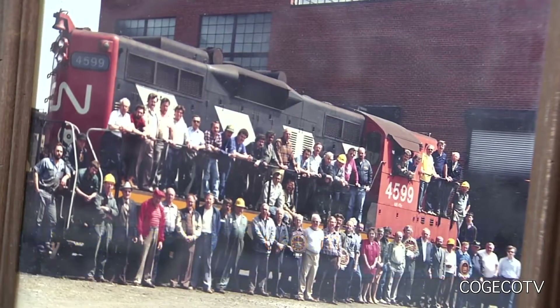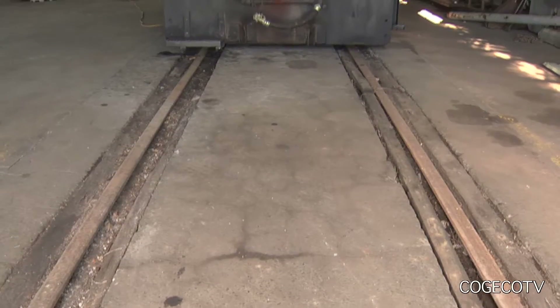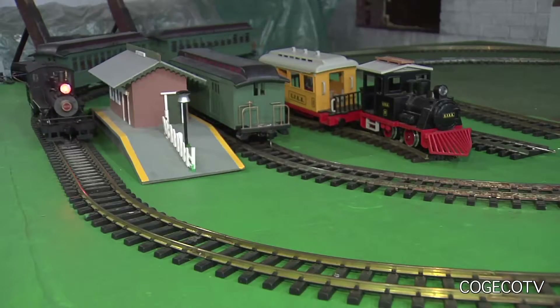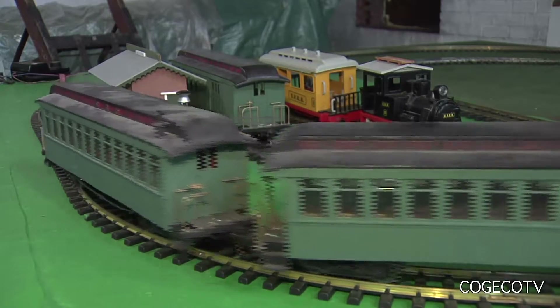September 10th and 11th is kind of like the end of our big displays but we will be still open Saturdays to the end of the month, and again it is always rain or shine. Then we go into our model railway show in St. Catharines at the end of October which is our final big fundraiser for the year.